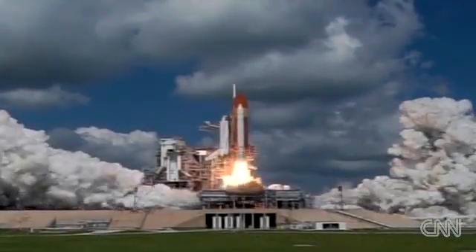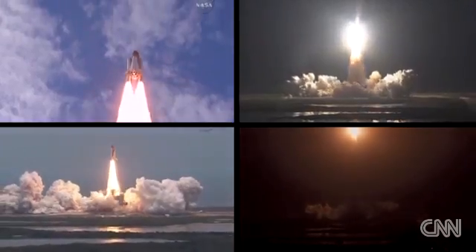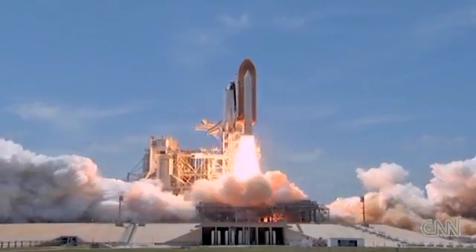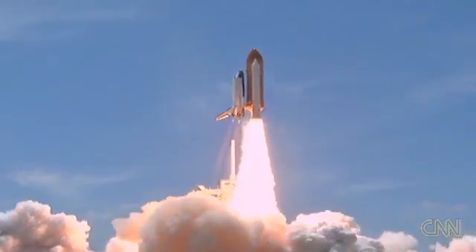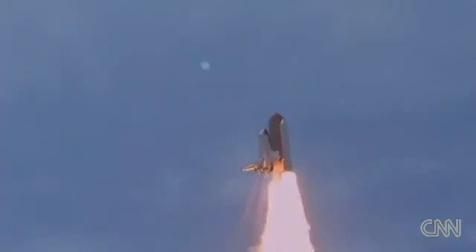And liftoff of Space Shuttle Discovery, beginning America's new journey. Atlantis begins its penultimate journey to shore up the International Space Station. Liftoff of Space Shuttle Atlantis, adding to the rest of its historic achievements in space, bound for the International Space Station.